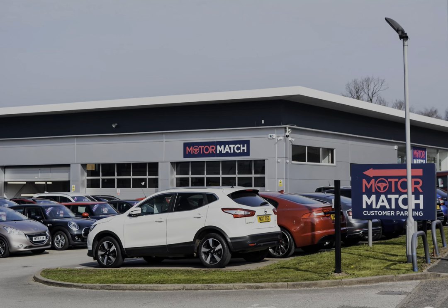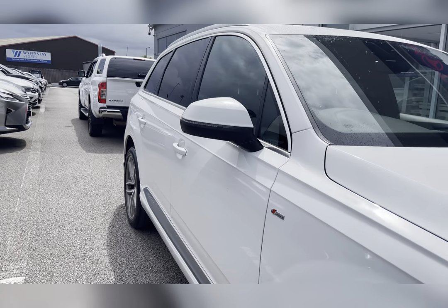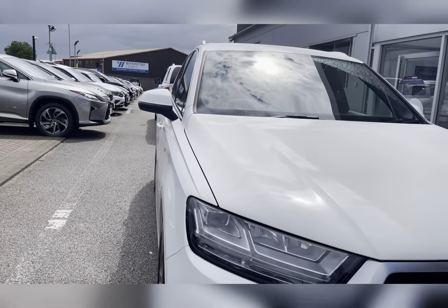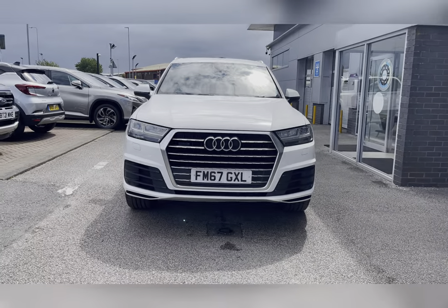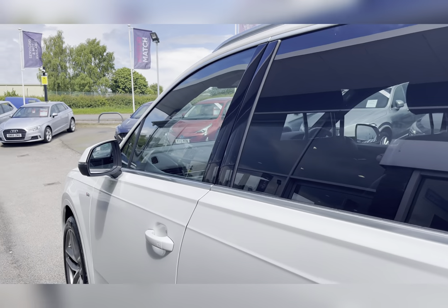Hello, my name's Lissy from Motormatch Stafford, and I'll be taking you around this approved used Motormatch vehicle. Today's 360x steering interior tour is on this Audi Q7 3-litre TDI V6 S-Line Tiptronic Quattro, which is a diesel automatic.